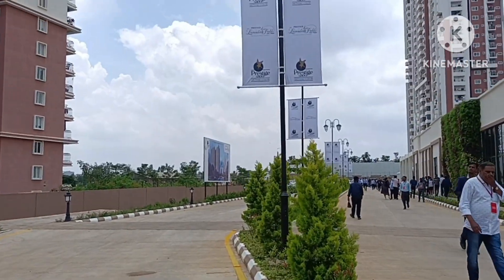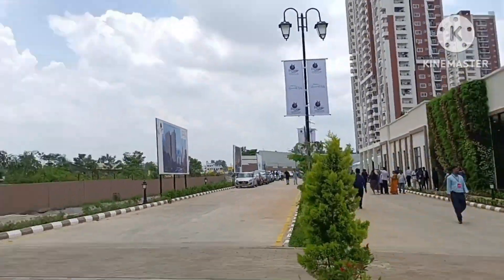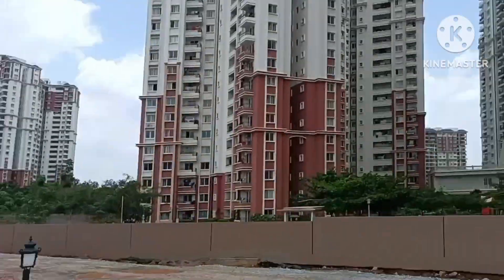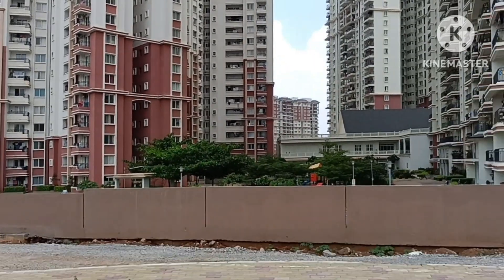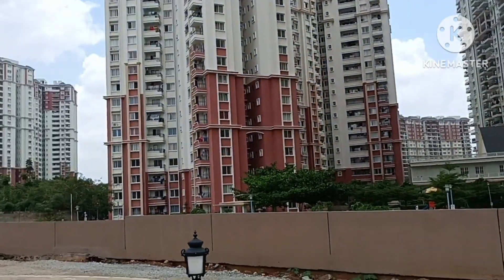We have entered the project. This looks like it's going to be the marketing office. This is going to be the entry and exit, sharing a common wall with Lakeside Habitat. Just look at how peaceful the project is — one of the biggest projects, 100 acres of property, if I'm not wrong.